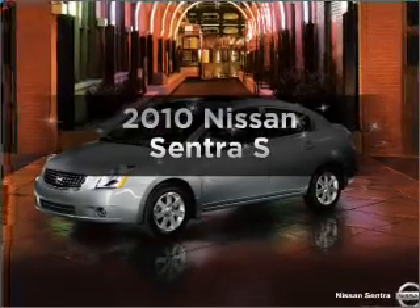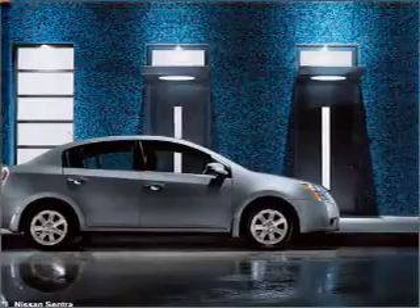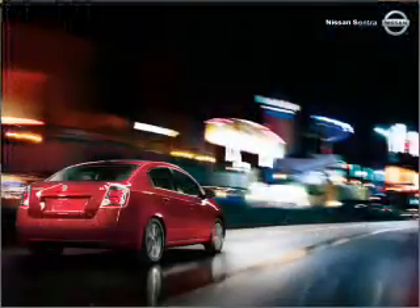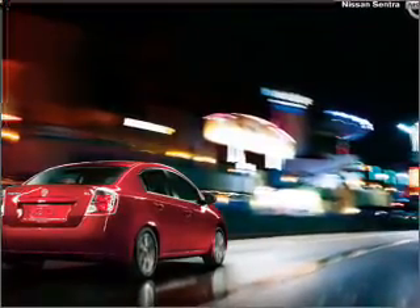Get noticed in this 2010 Nissan Sentra. If you're looking for an automobile with great attributes, look no further. With an efficient four-cylinder engine connected to a smooth shifting transmission, let us put you in the driver's seat today.